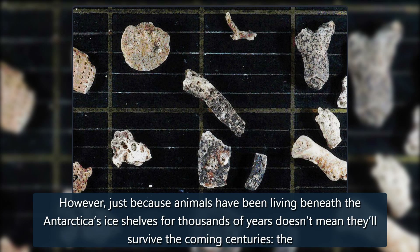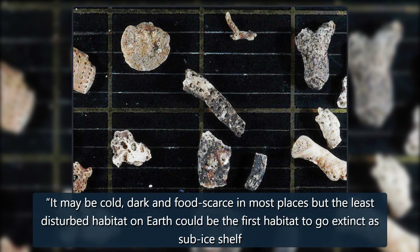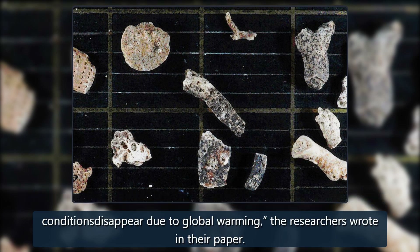However, just because animals have been living beneath Antarctica's ice shelves for thousands of years doesn't mean they'll survive the coming centuries. The British Antarctic Survey noted in a press release that climate change and the accelerating collapse of ice shelves means that time is running out to study and protect these ecosystems. "It may be cold, dark and food-scarce in most places, but the least disturbed habitat on Earth could be the first habitat to go extinct" if this sub-ice shelf disappears due to global warming, the researchers wrote in their paper.